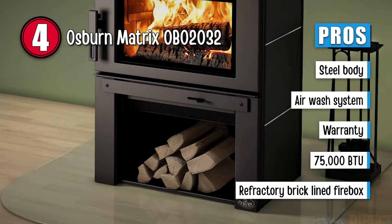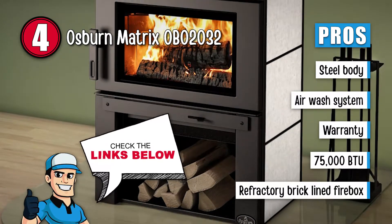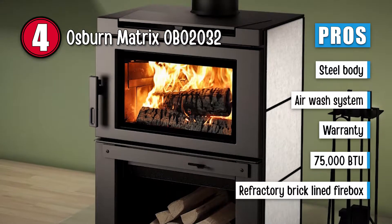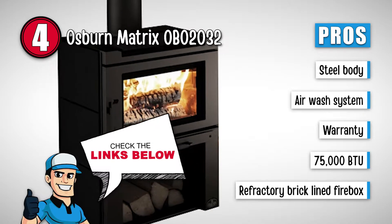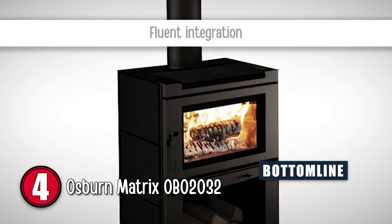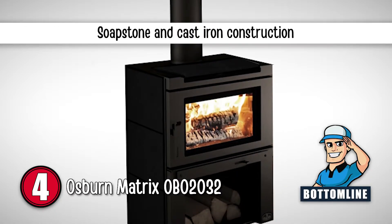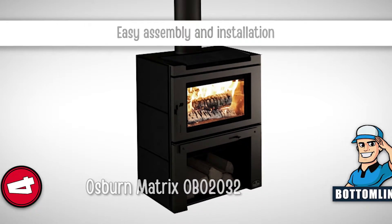It features a large ceramic glass and an air wash system, is equipped with a limited lifetime warranty, offers a heat output of 75,000 BTUs with an 8-hour burn time, and has consistent heat distribution due to the refractory brick-lined firebox. However, the fan is a bit noisy. To sum it up, this unit will fluently integrate with the surroundings. It is made from soapstone and cast iron for better heat retention, and it is quite easy to assemble and install.